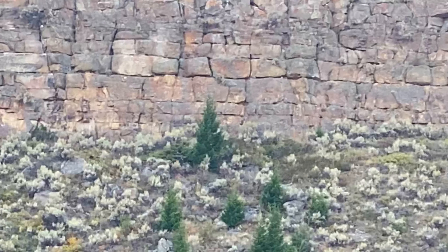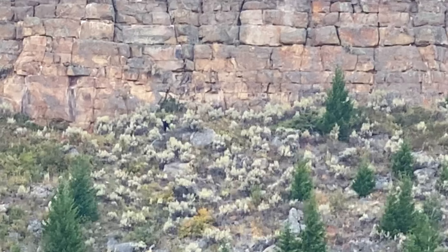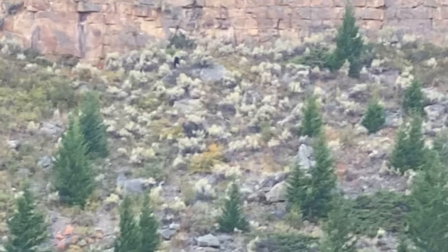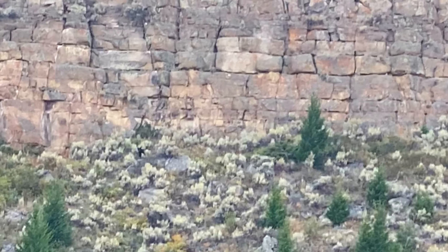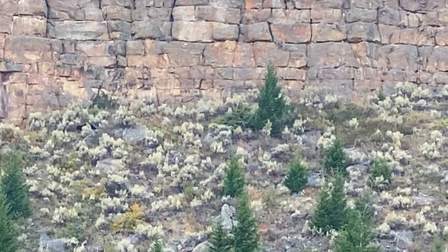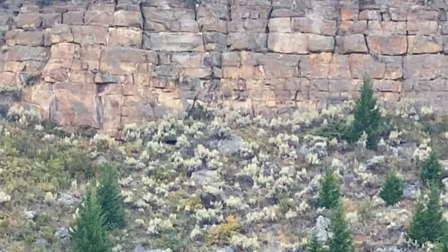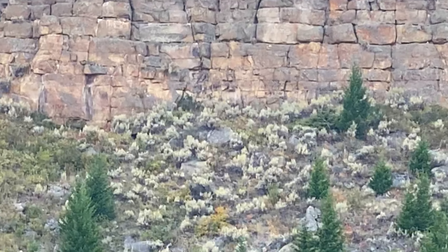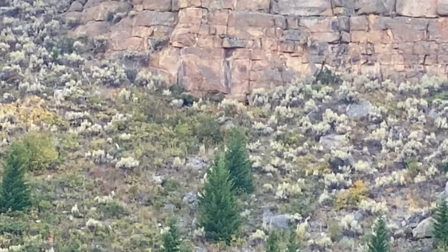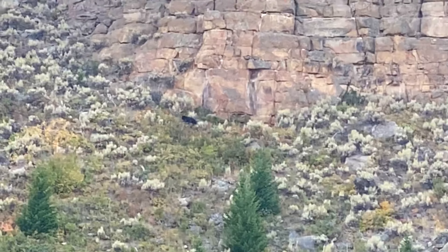We found two black bears. There he is. There's Mama, I think, and she has a cub with her too. Ben spotted the bear up there, and there is the second one — two of them. I think one is a cub. There they are — there's the little one. I think this is the first time I've seen bears outside of a national park or like a bear exhibit.